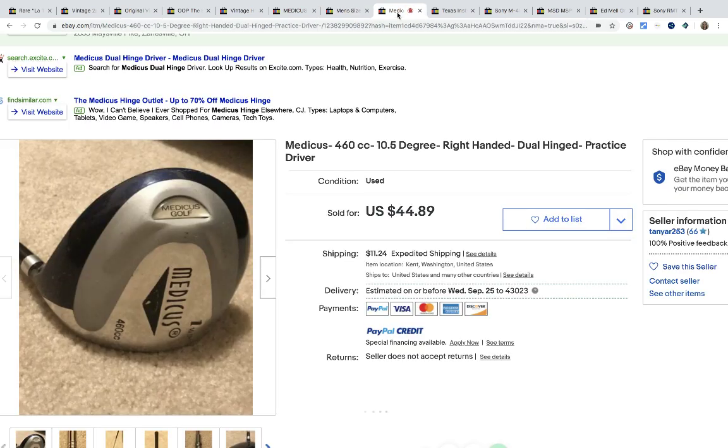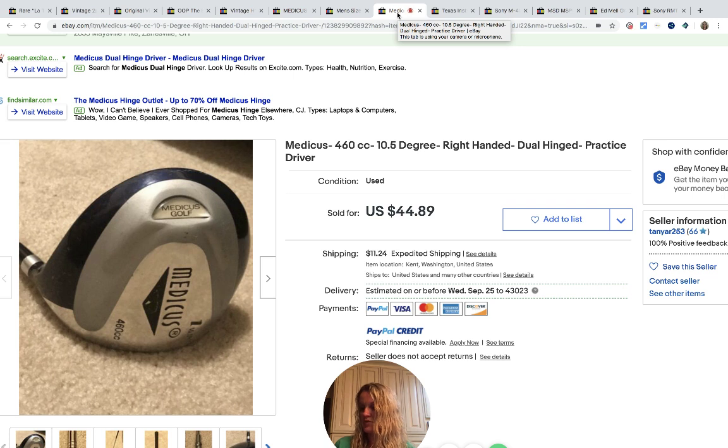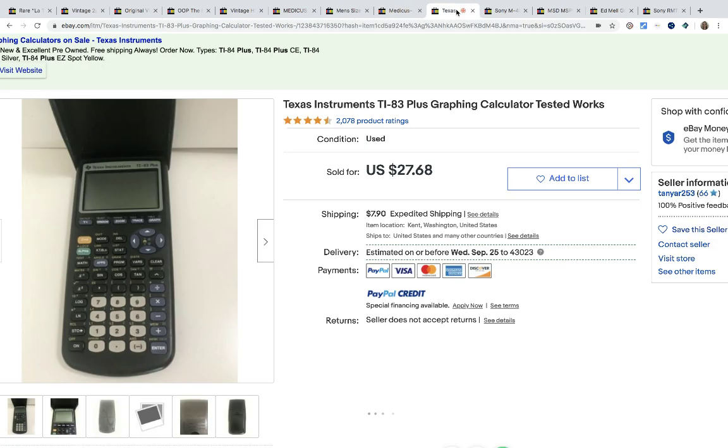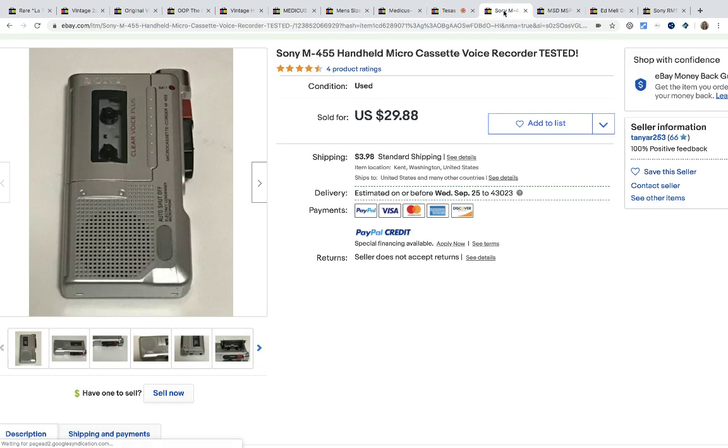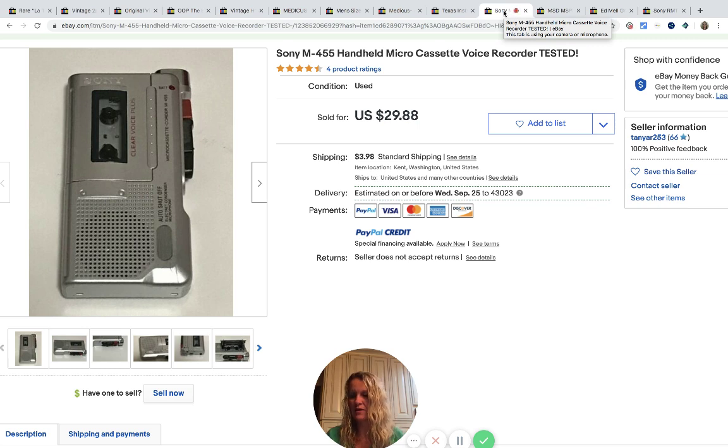Another one of those Medicus clubs — again, it was free, given to her husband — and this one sold for $44.89. This Texas Instruments calculator had been around the house from when her kids were in high school and college, and it sold for $27.68 and the buyer paid shipping. This handheld microcassette voice recorder she got from work for free — they were getting rid of office items, she got two free — and it sold for $29.88 and the buyer paid shipping. Gotta love free.